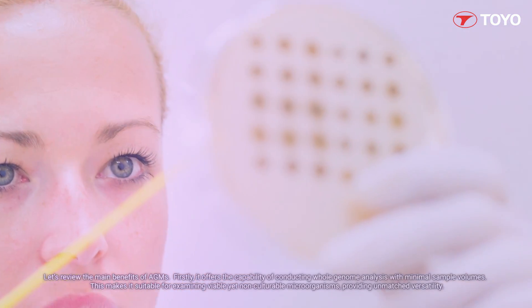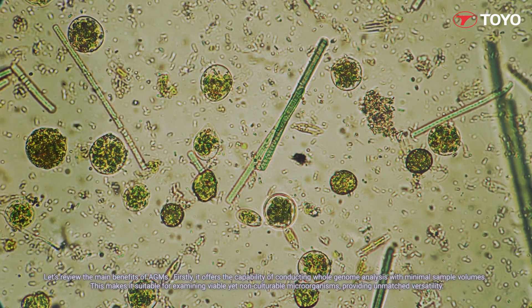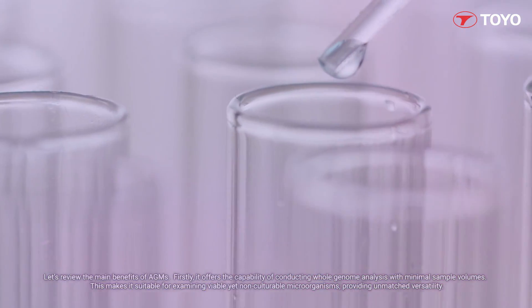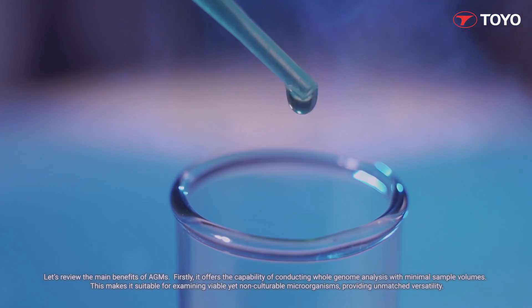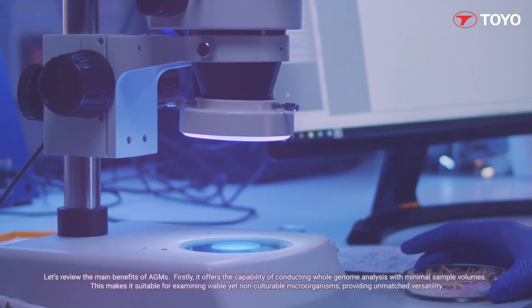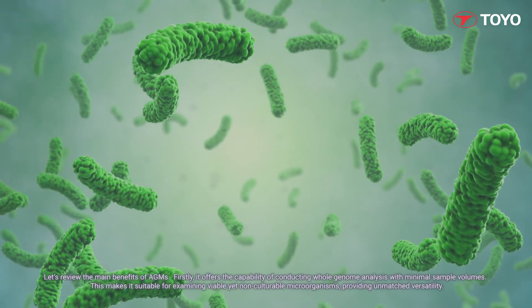Let's review the main benefits of AGMs. Firstly, it offers the capability of conducting whole genome analysis with minimal sample volumes. This makes it suitable for examining viable yet non-culturable microorganisms, providing unmatched versatility.